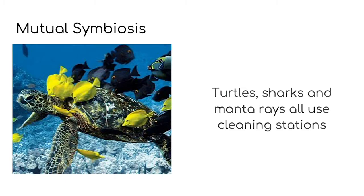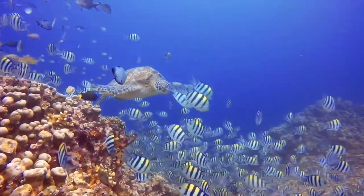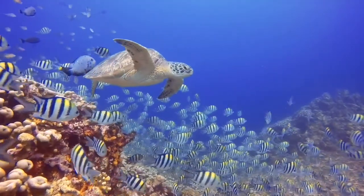Shrimp will even climb into the mouth of certain fish to clean inside there, and don't have to worry about getting eaten — which is very cool, a bit like a trip to the dentist. Turtles, sharks and manta rays all use cleaning stations. These are areas of the coral reef where lots and lots of cleaner fish live. Bigger creatures line up and take it in turns to be cleaned by butterfly fish, which remove the uncomfortable parasites living on their skin and get a tasty meal, just like the shrimp.